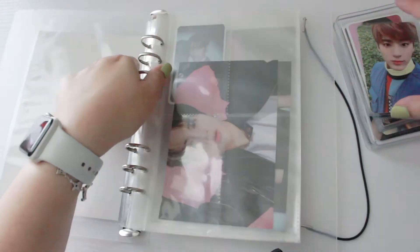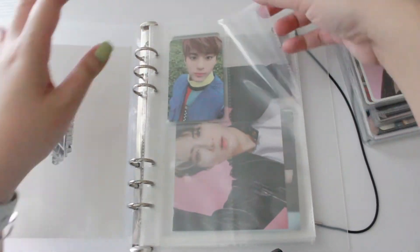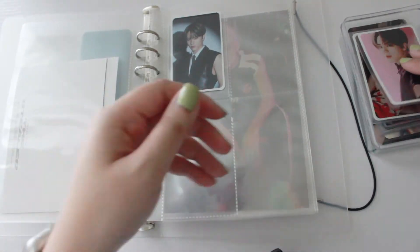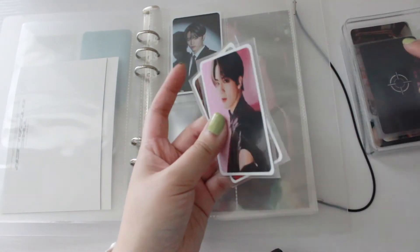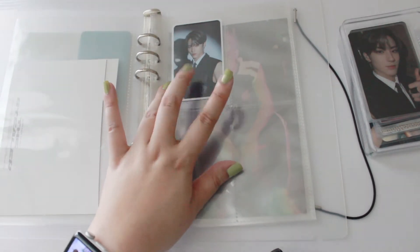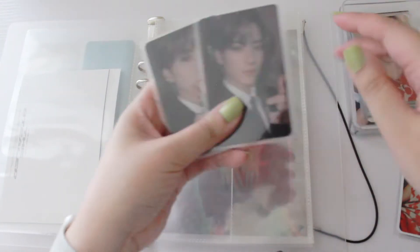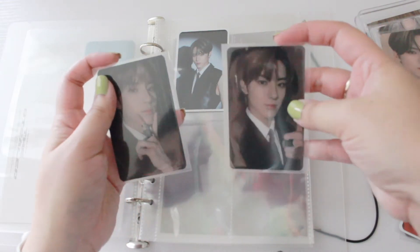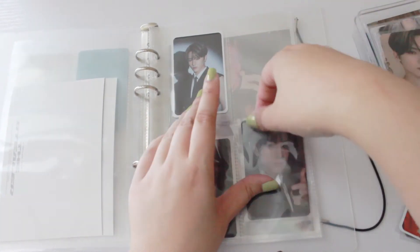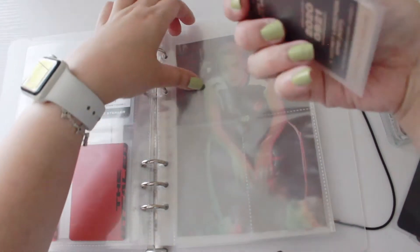I'll put baby Eric's old photo card in here — it's so cute. The upcoming ones are from the Chase album, so again we'll divide it by tickets and versions. This is the Trick version — let me pull out all his Trick photo cards. I'll put them like this and we're only missing one more for his Trick version, so I'll leave a space. This one is from the Chase version so I'll put his ticket here.